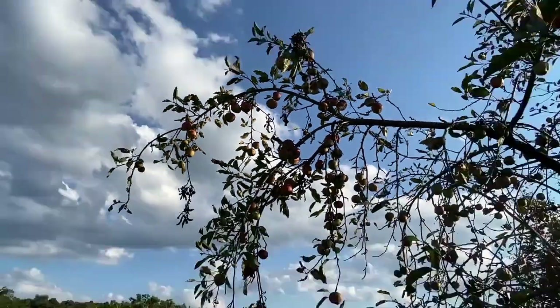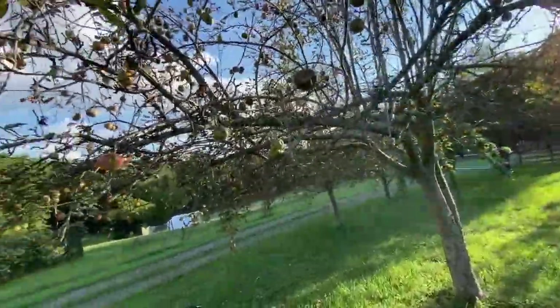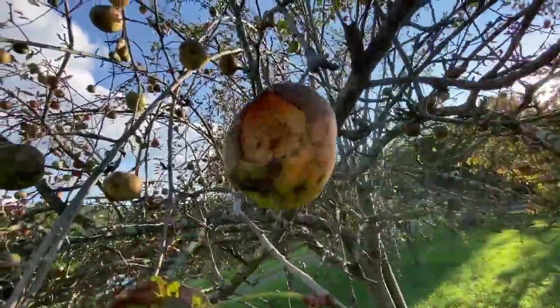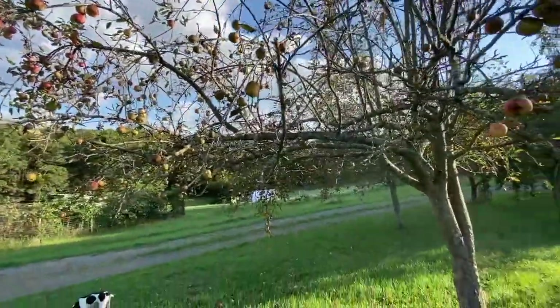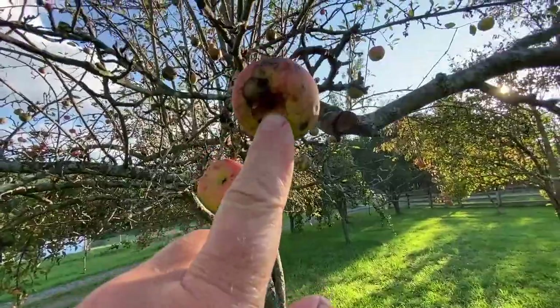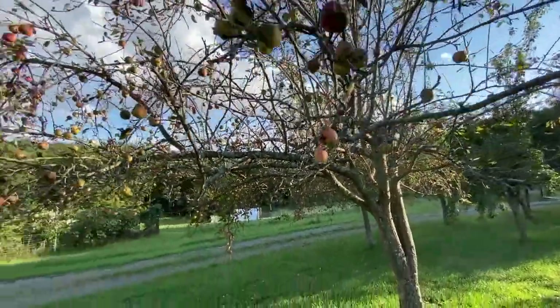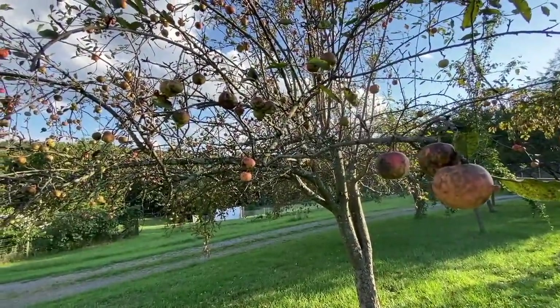The issue is not so much that they're eating apples like this one right here - there it is. I can share apples with them. Even though there's quite a few of them, they just chew it out a little bit right there. I don't have a problem with that.